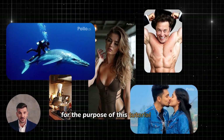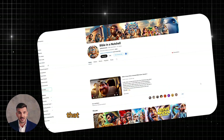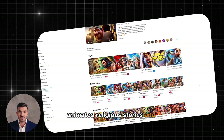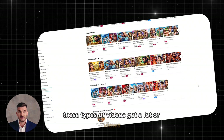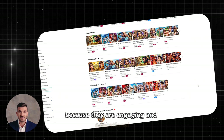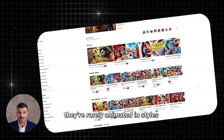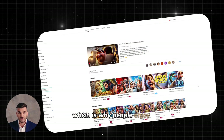For the purpose of this tutorial, we'll focus on a niche that has proven to work really well: animated religious stories and historical tales. These types of videos get a lot of views because they are engaging and educational. There's a unique twist — they're rarely animated in styles like Pixar, which is why people enjoy watching them.